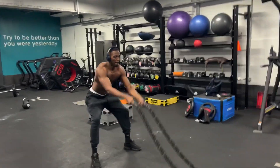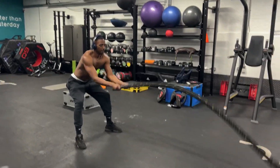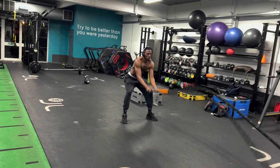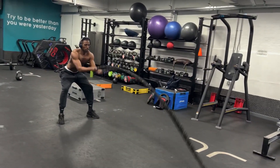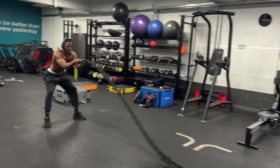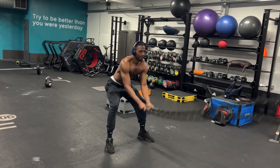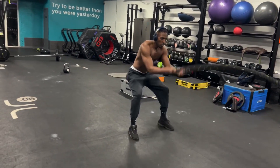This is our third working set. We're going to hit the ropes for 30 seconds, then go straight into the dips. We started on 10 kilos, went up to 20, and on the last set we're just going to double it — jumping straight into 40. 10 seconds, 10 seconds bro.